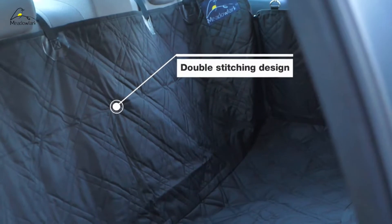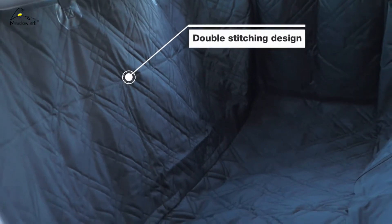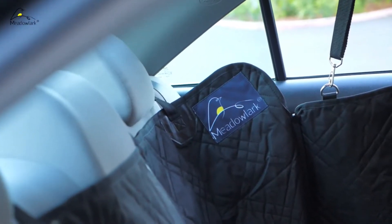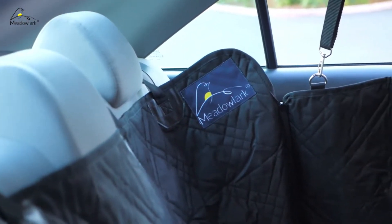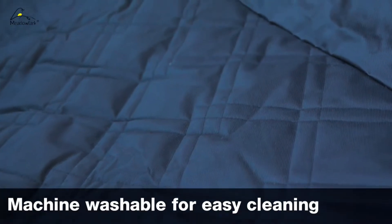It's durable, it's secure, and it's comfortable with its double stitching and four layers of extra thickness. It's easy to install and adjust to find the perfect fit for your car, thanks to the adjustable straps that are secured around the headrests. Cleaning is also a breeze, because this hammock is machine washable.